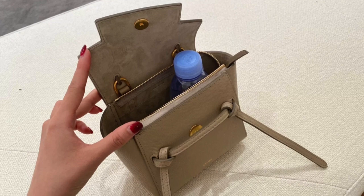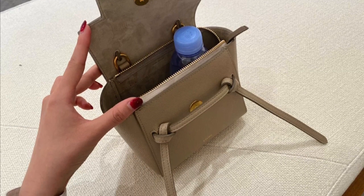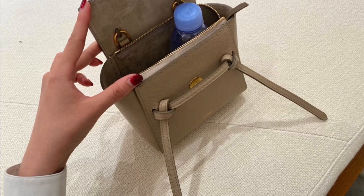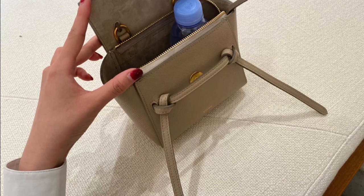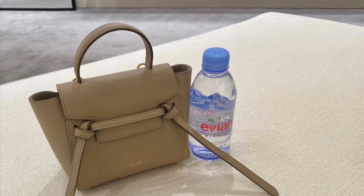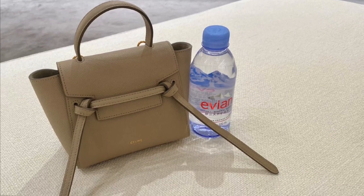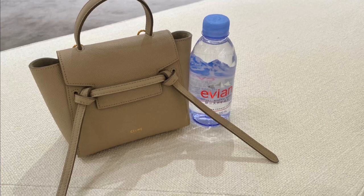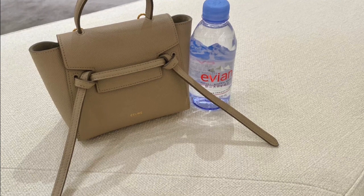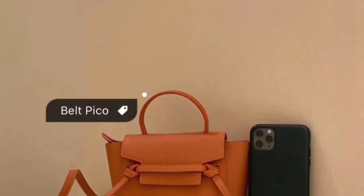As you can see, the interior of the bag is in suede leather, which feels really luxurious, and there's even a small zipper pocket inside the bag. Of course, the water bottle that fits inside is on the smaller side, but it's just a demonstration of how functional the bag is. You might say you can live without the water bottle, but you can't live without your phone.